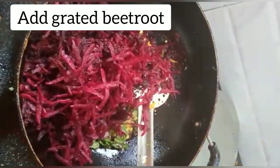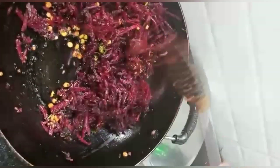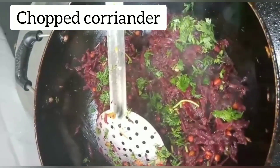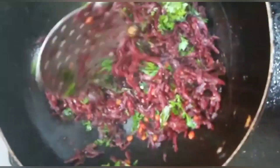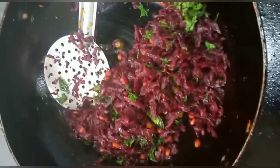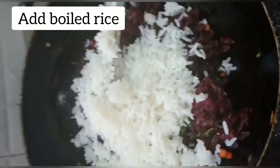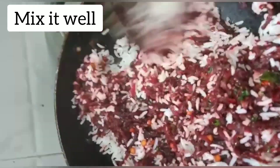Add grated beetroot and stir it nicely. Add some chopped coriander leaves. Finally, add boiled rice and mix it nicely. Our beetroot rice is ready.